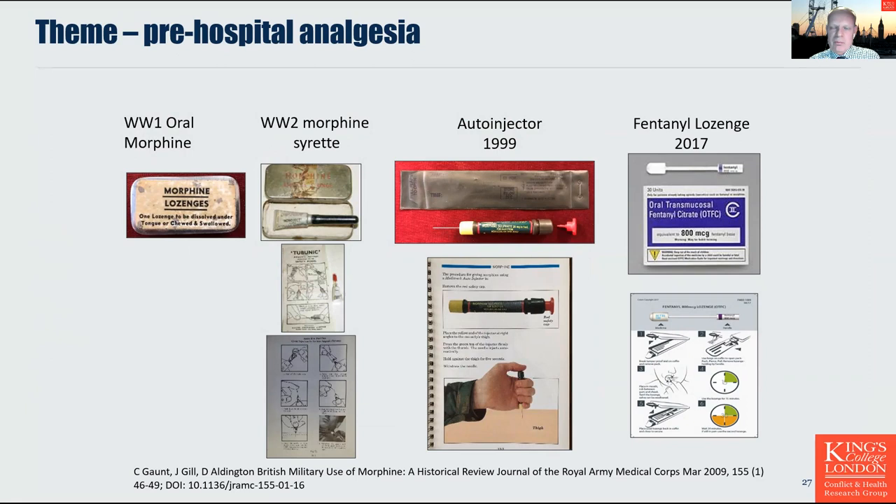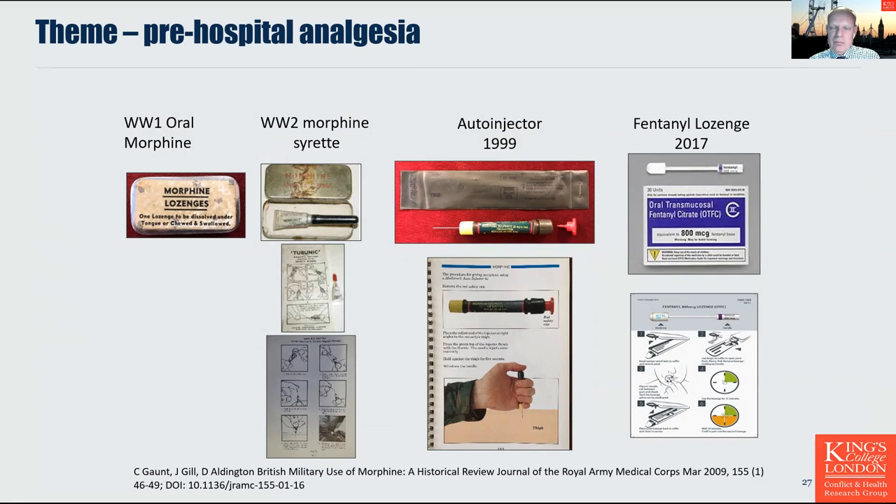The final area of evolution is the development of prehospital analgesia: from morphine lozenges issued in the First World War, through to the Syrette, the auto-injector, and then back to a morphine-based lozenge introduced in 2017.